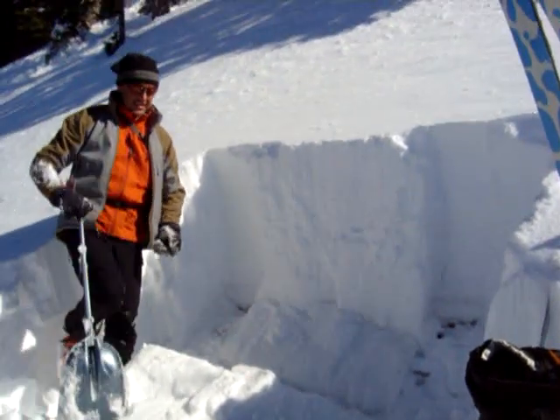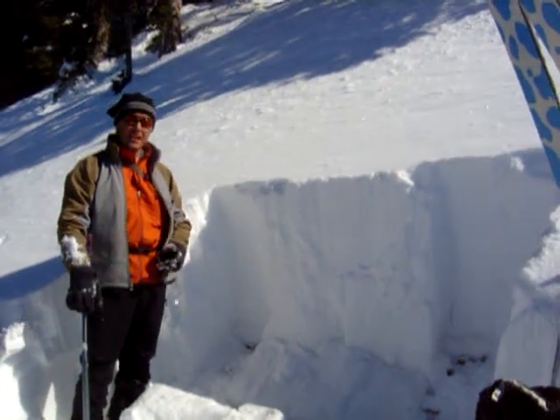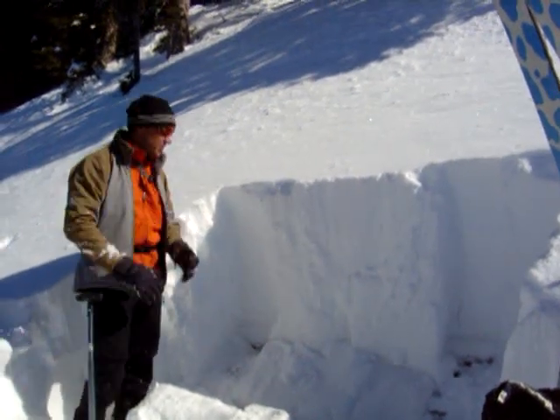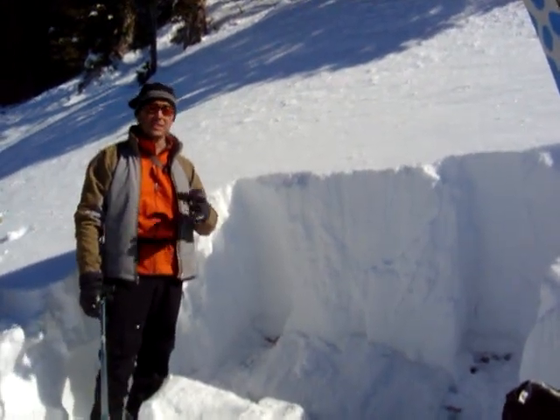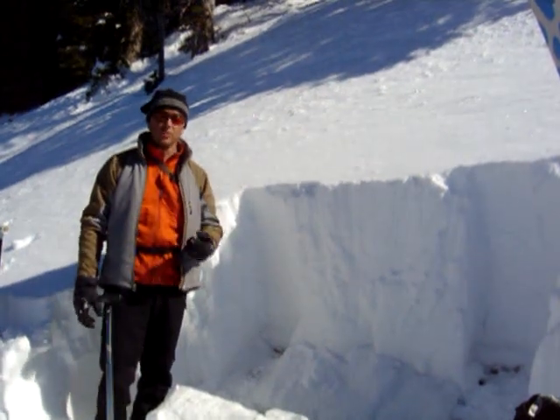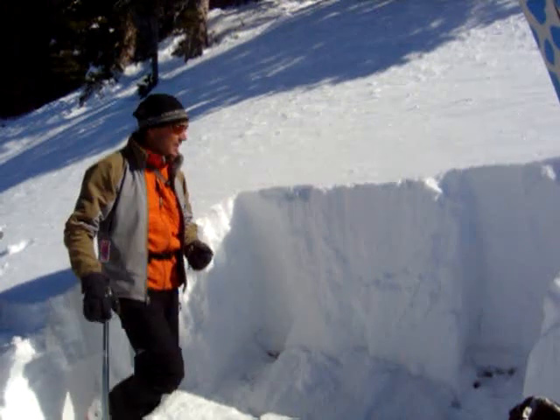That was an ECT 27 — it took a lot of taps to trigger it, however even though it took a lot of force, it sheared across very easily and was able to propagate a fracture. What that's telling me is that in areas where the snowpack is possibly thinner, we might still be able to trigger a slide.